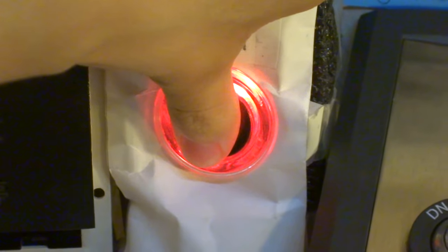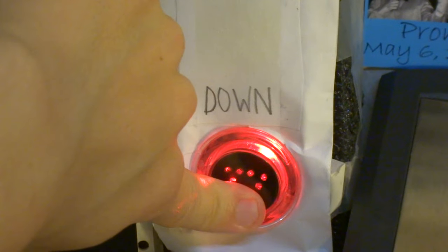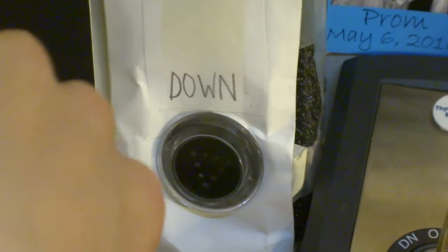The down button changes from red to blue, red to blue — look at that, it's just awesome, isn't it? My dad did a wonderful job with this.